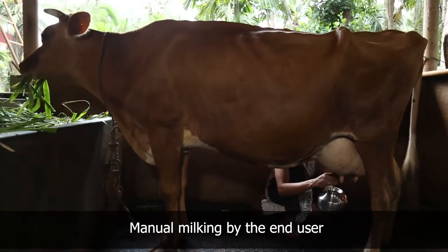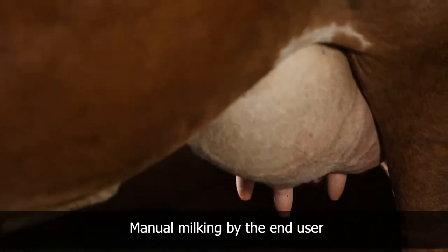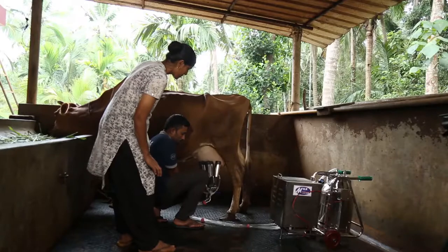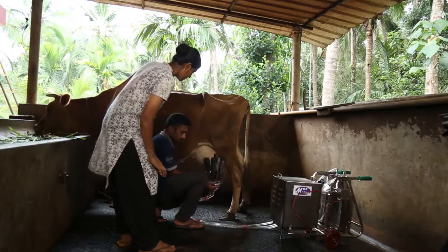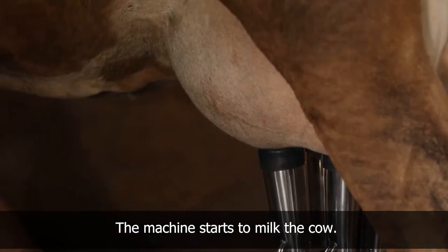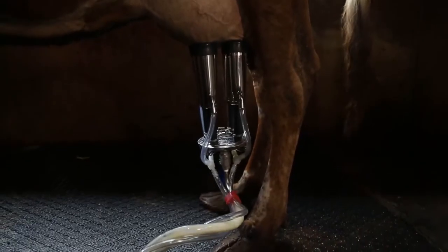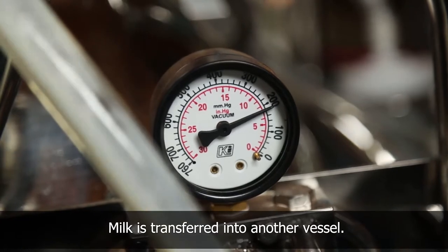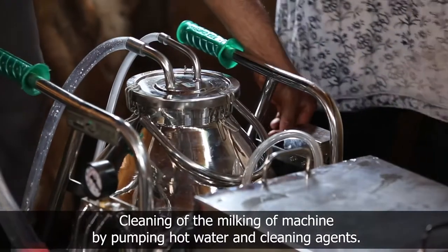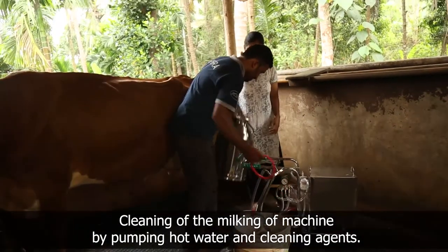Initially, milking was done manually, which was tiring, time-consuming, and faced issues of shortage of skilled labor. After installation, a trainer from Shira Enterprises trains the dairy farmer on usage of the milking machine. The trainer connects the cups of the cluster onto the teats of the cow, switches on the milking machine, and the machine starts to milk the cow. After collecting the milk, it is transferred into another clean vessel. After completion of milking, he removes the cluster and washes it along with the collecting vessel using hot water and cleaning agents.